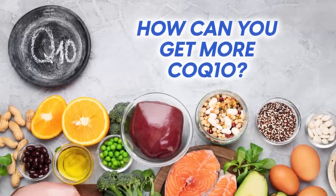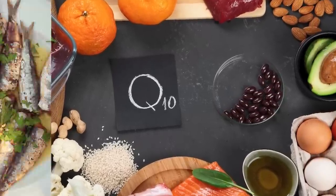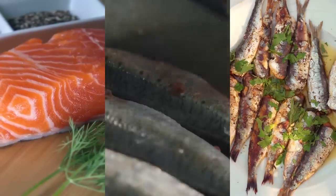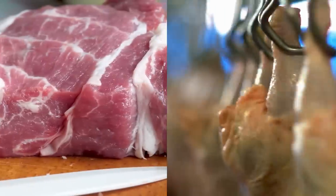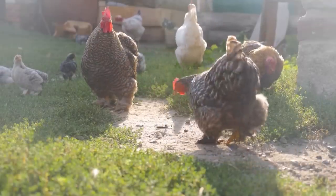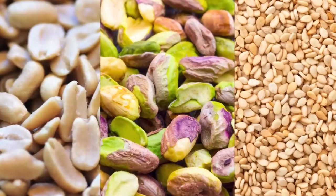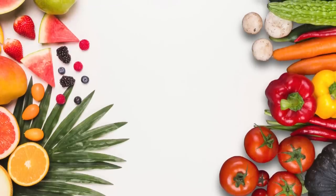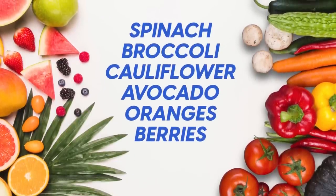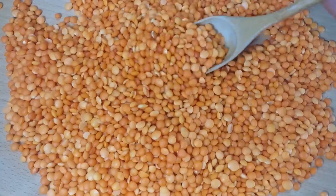CoQ10 is found in small amounts in a variety of foods. These include fatty fish such as salmon, mackerel, and sardines; organ meats like the liver and kidney; as well as pork, chicken, and beef — just be sure to go for grass-fed, organic, or pasture-raised options. Some nuts and seeds such as peanuts, pistachios, and sesame seeds also contain CoQ10, as well as fruits and vegetables like spinach, broccoli, cauliflower, avocado, oranges, and berries. Lentils are also a good source.